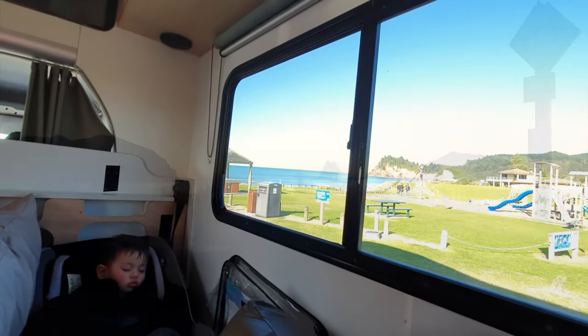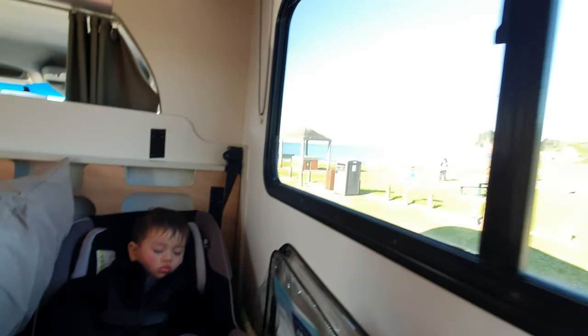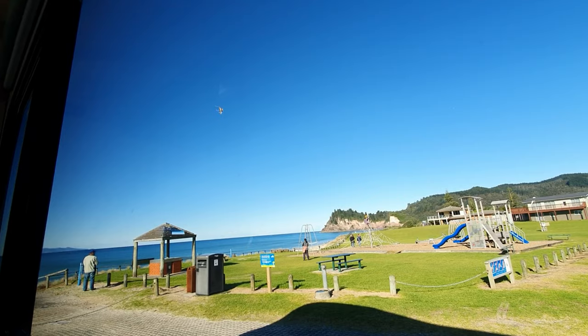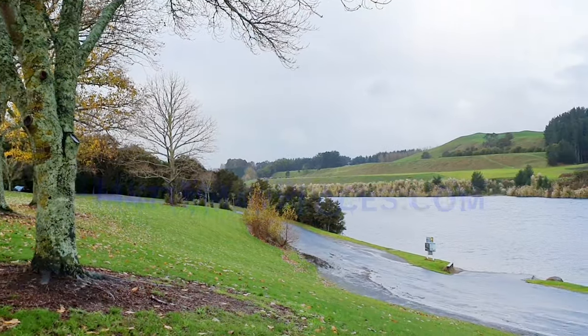You can go to matmanyplaces.com to get more information on how we got some great deals on camper vans like this. Travel information, tips, advice, and experiences are all on our website. Here's another one of our freedom camping spots in the Waikato area.